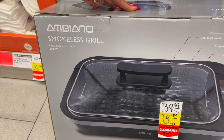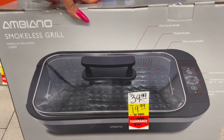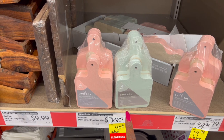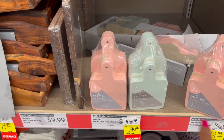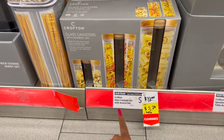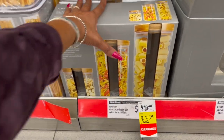Also a great deal — the Ambiano smokeless grill was $39.99, marked down to $19.99. For 90 cents, there's a mini wood serving set — a four pack, was $8.99 down to 90 cents. And the glass canister set with acacia lids were $12.99, marked down to $3.29.